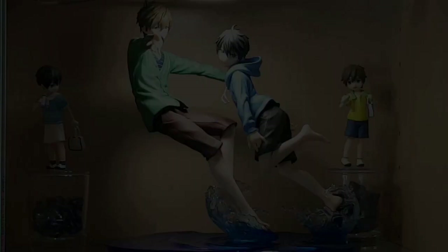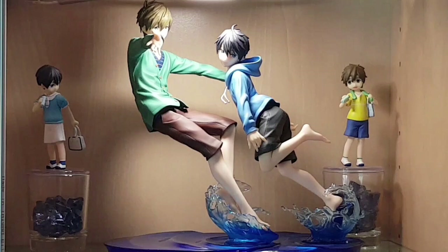Next we have a one-seventh scale paired figure of Makoto Tachibana and Haruka Nanase from Free — more specifically from the film High Speed! Free! Starting Days, where the characters are in middle school. This is made by Altair's male line, really beautiful, and depicts one of the most beautiful scenes of that film. We also have two prize figures of Haru and Makoto in their even younger elementary school versions — I displayed them all together because I love them and I think it looks good.